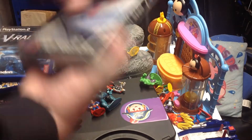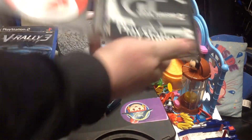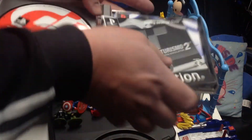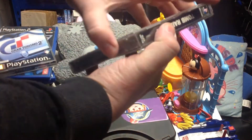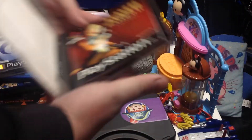We've got Gran Turismo 2 on the PlayStation — it's got both discs and both manuals in there. Happy with that. And then we've got Tomb Raider 2 featuring Lara Croft — again, game and manual, on the PlayStation.